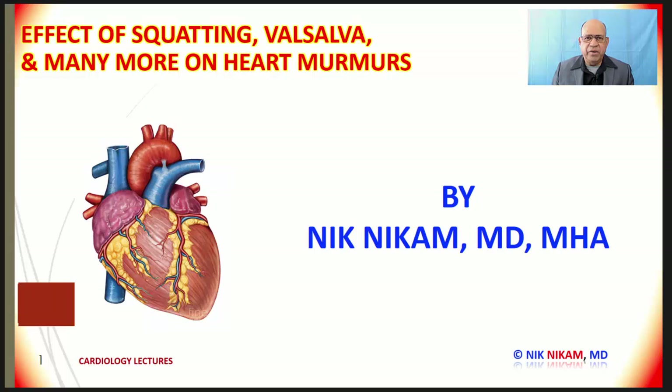Hello ladies and gentlemen, welcome to cardiology lectures. I am Dr. Nick Nickum. I am a cardiologist.